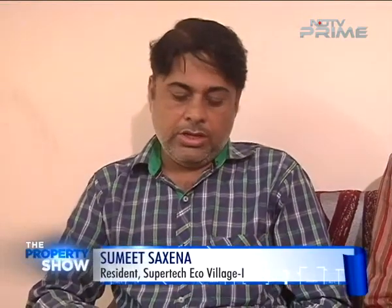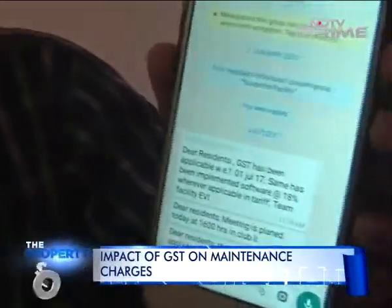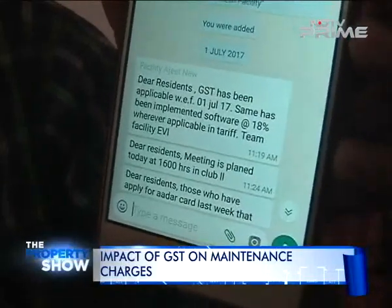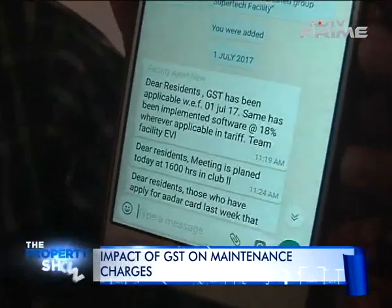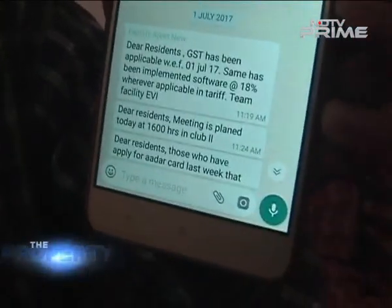We know that 3-4 societies have all started charging GST at 18%. They have sent one WhatsApp message communicating that from 1st July you will have to pay 18% GST on your maintenance charges. There is no proper communication — no email, no notice on the notice board regarding GST.